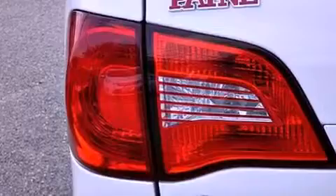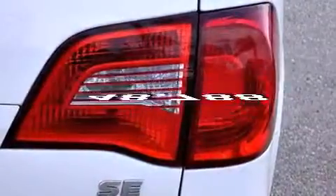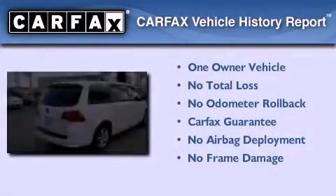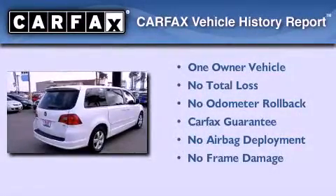Side curtain airbags, air conditioning, heated side view mirrors, and this vehicle has less than 49,000 miles. This Volkswagen has had only one owner, and it qualifies for the Carfax buyback guarantee.